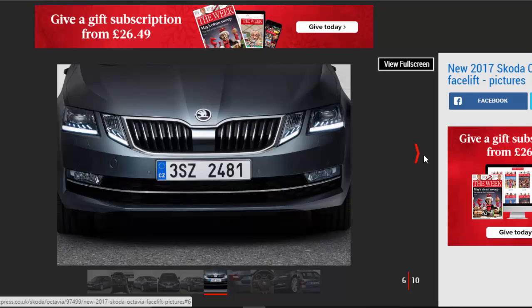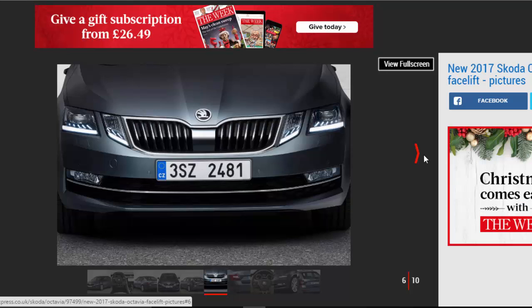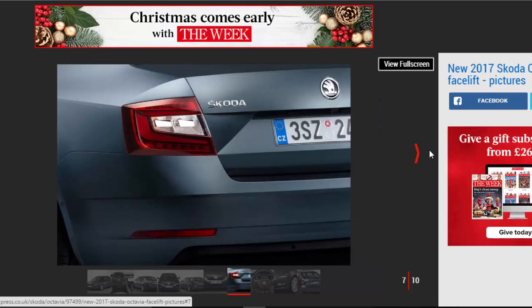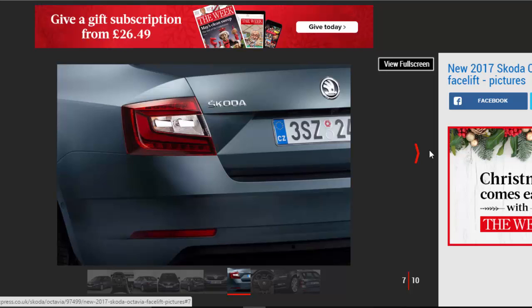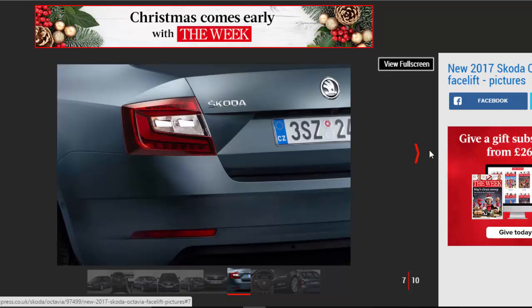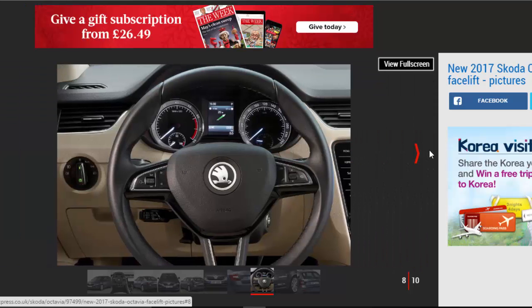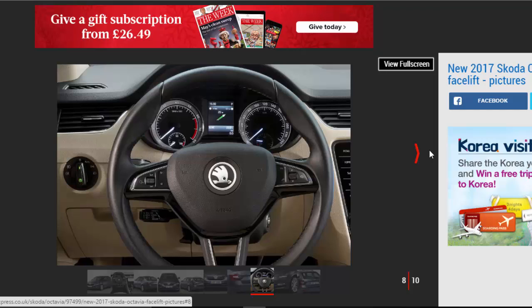The UK engine lineup will extend to a pair of petrol units and two diesels. The petrols are a 1.0-litre turbo with 114 bhp and a 1.4-litre turbo producing 148 bhp, while the diesels are a 1.6 and a 2.0 offering the same respective power figures. The Scout and VRS editions of the car will get their own more powerful motors, though these models aren't due until later in the spring of next year.